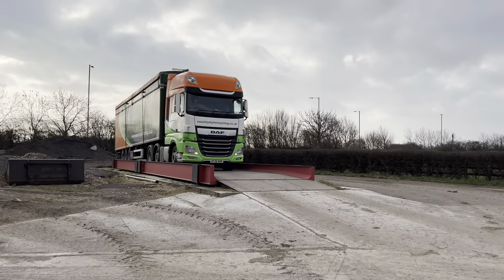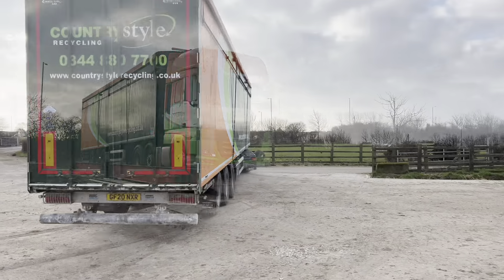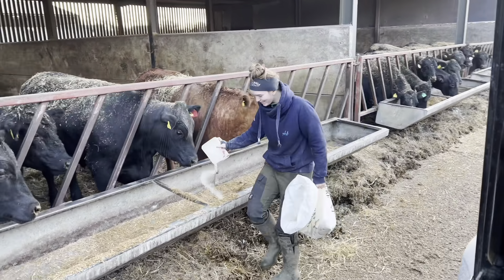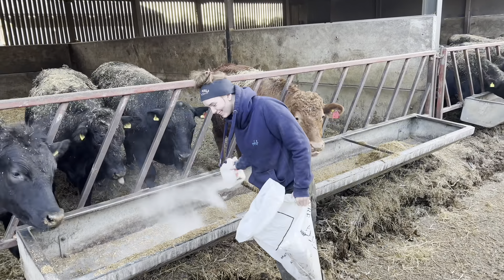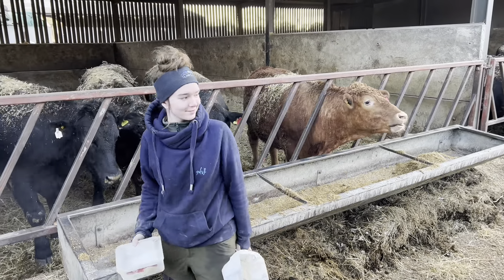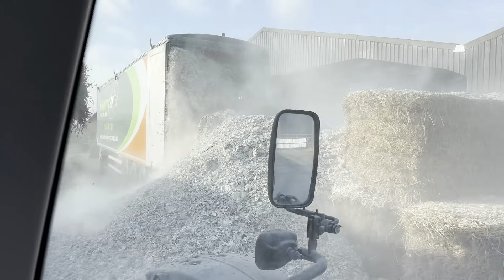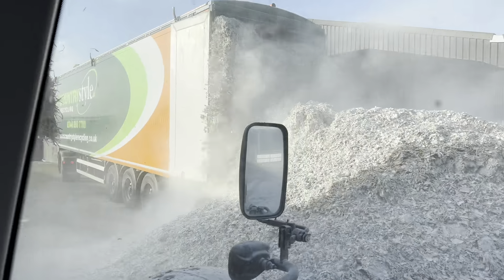Here we are, another load of plasterboard. Hey Em, you keeping busy? Nice — very good job of that fertilizer spreader, aren't we. Look at that coming out — mega!